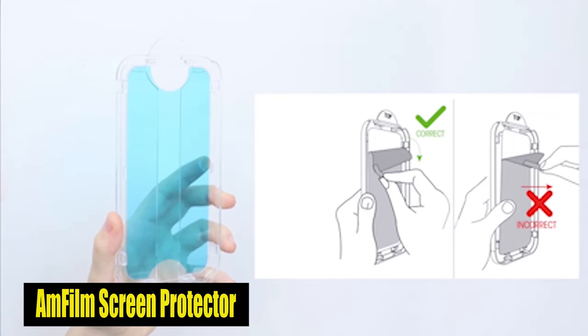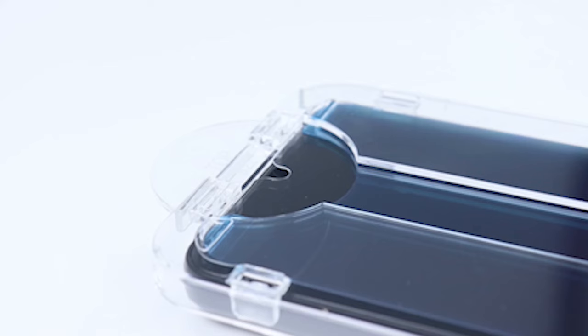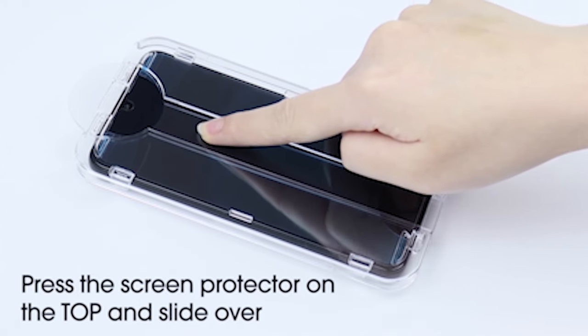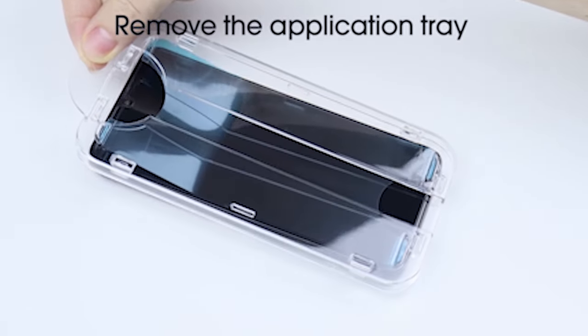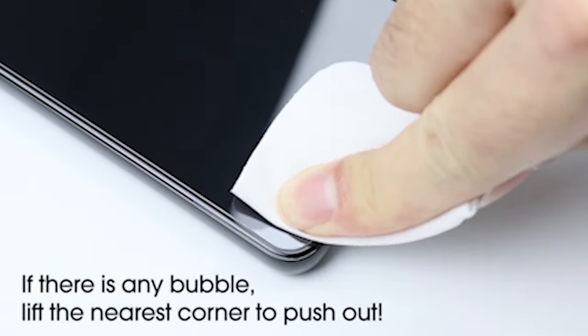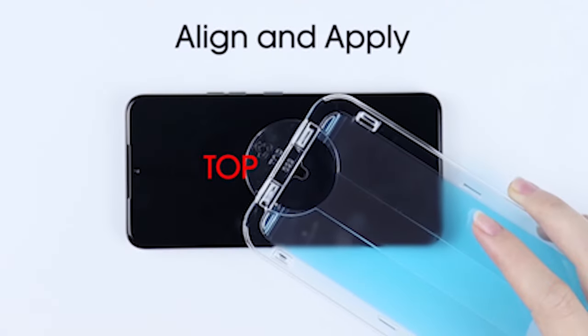Number 2: Amphilm Screen Protector. Designed specifically for the Samsung Galaxy S24 Plus, this safety glass screen protector is a must-have accessory to protect your device. Before purchasing, it's important to confirm compatibility with your phone model, as this screen protector is custom-tailored for the Galaxy S24 Plus. The Amphilm Screen Protector is made of glass with 9H hardness, extremely resistant to scratches, and provides strong protection against fingerprint smudges, drops, scratches, and dust.